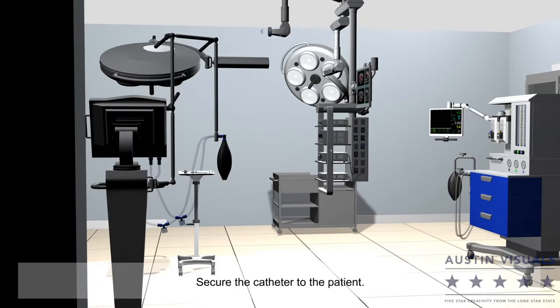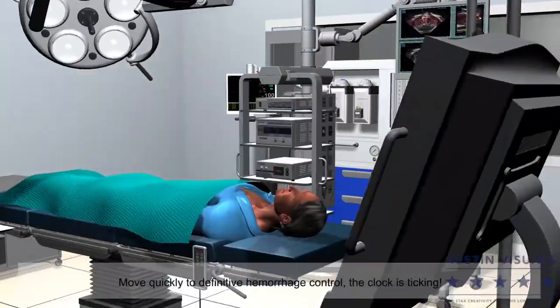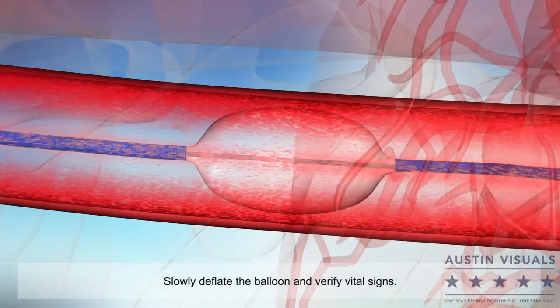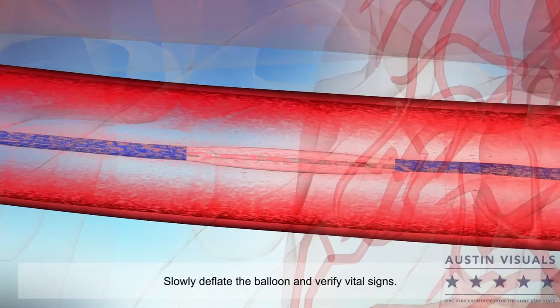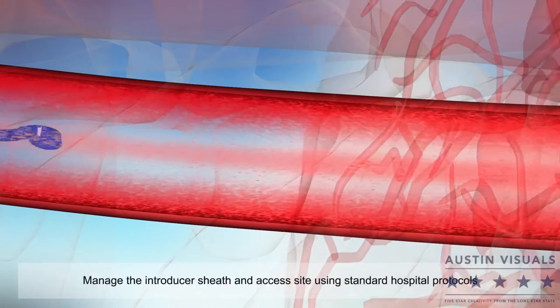Secure the catheter to the patient to avoid catheter migration and move quickly to definitive treatment. After hemorrhage control, prepare the team for potential rebound hypotension as the balloon is slowly deflated. Fully deflate the balloon, holding a vacuum for at least 5 seconds, and close the stopcock, then remove the catheter.